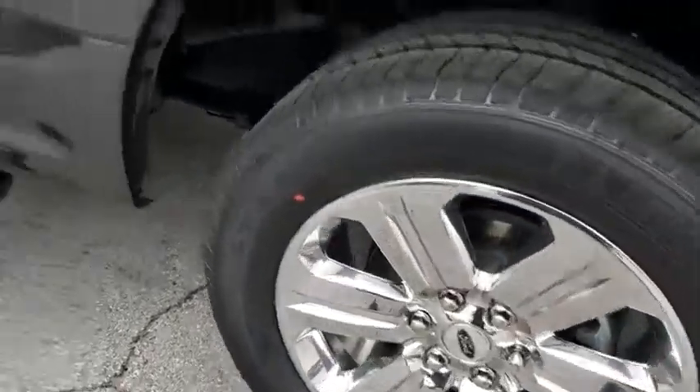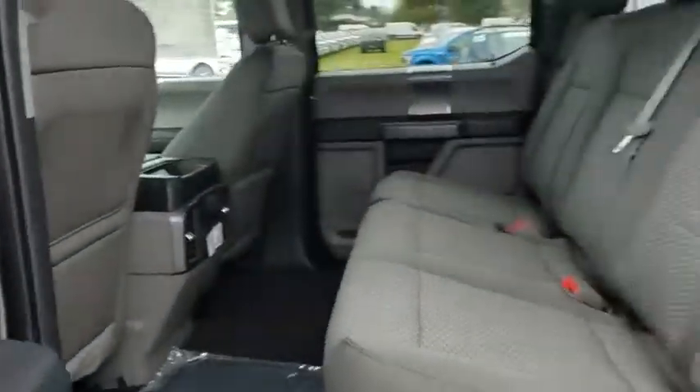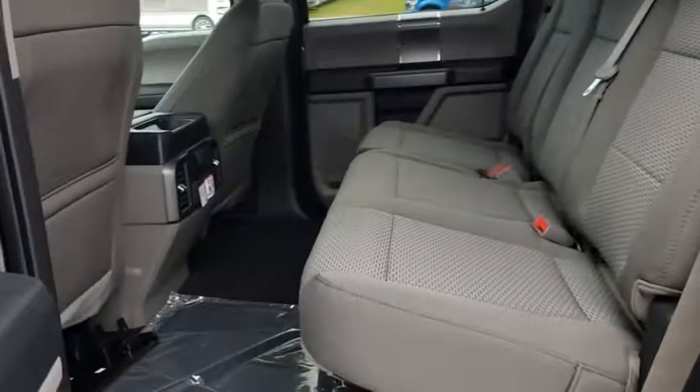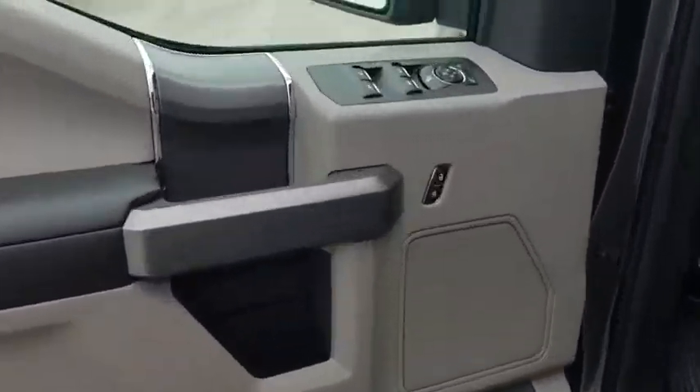Adjustable steering wheel. Floor mats. Cruise control. Aluminum wheels. Four-wheel disc brakes. AM/FM stereo radio. Passenger airbag. Power door locks. Fog lamps. MP3 player.